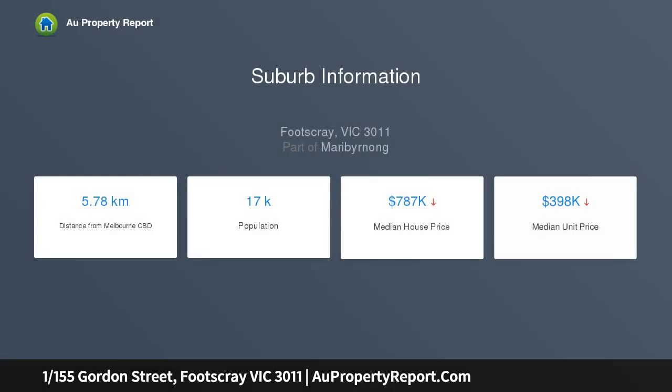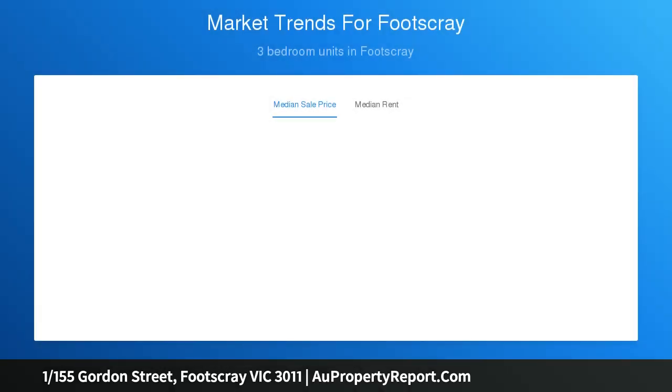It offers spacious internals and the ultimate convenience of being footsteps from public transport, local shops, schools and parklands. Generous open living and dining with timber flooring and seamless flow to a private courtyard.